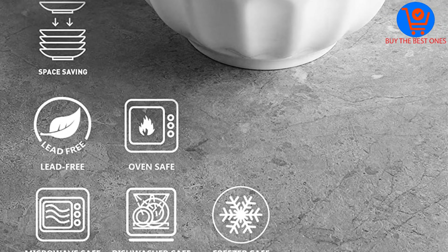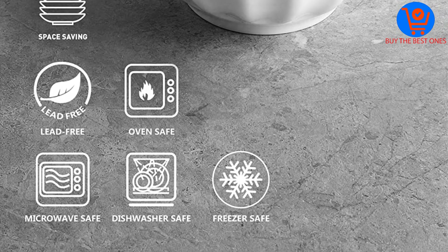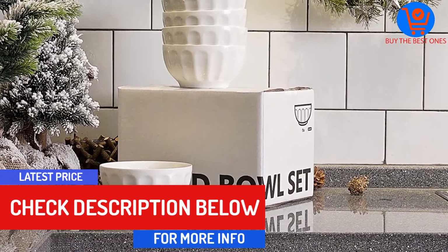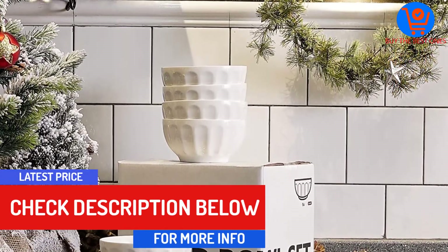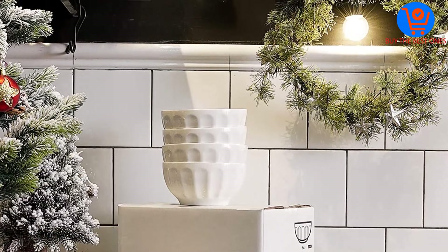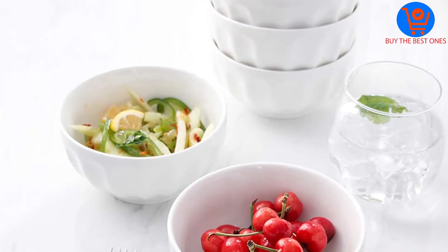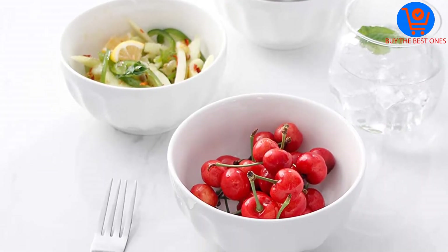The bowls are made of porcelain, making them safe for holding both hot and cold content. The porcelain material also makes them stylish enough to be placed on the table as decoration. You will love the stackable design, which enables them to take up as little space as possible in the cupboard. These bowls are also very easy to clean.